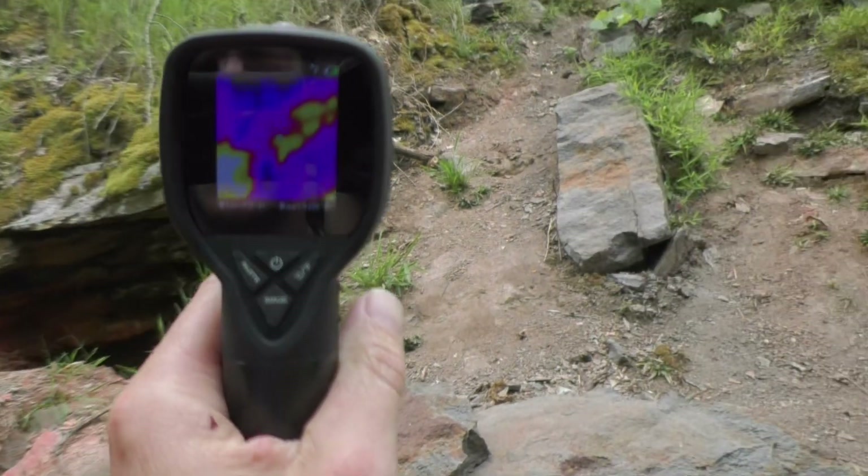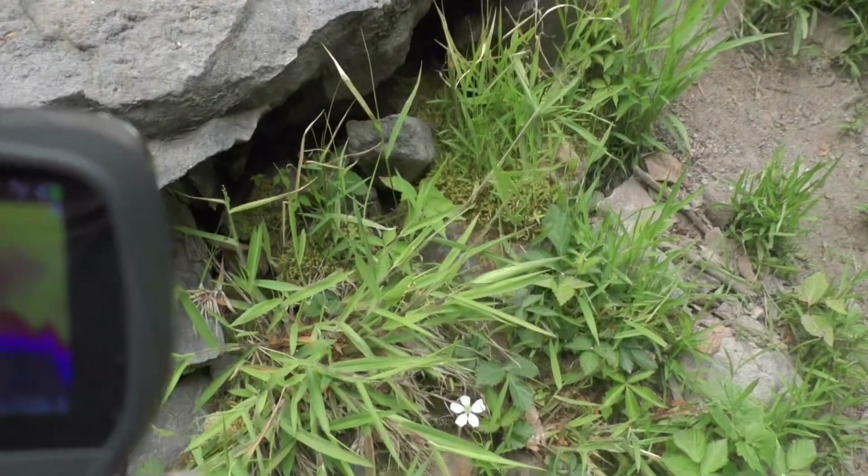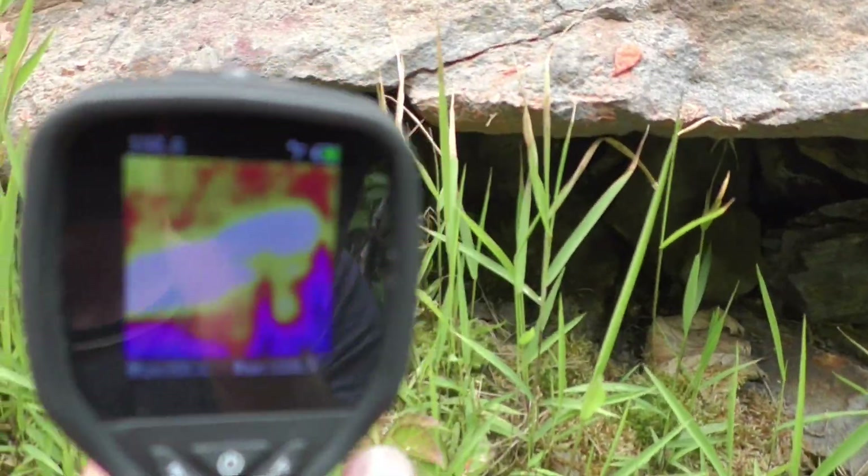There's hot spots there, up there. It's warm ground, and it's definitely here — pretty hot.